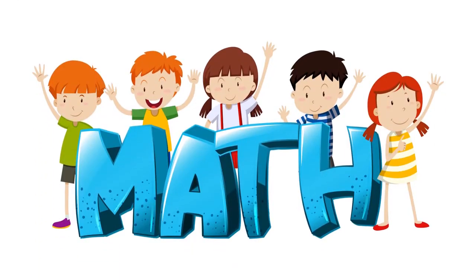Good morning everyone! How are you? Welcome back to the math class.